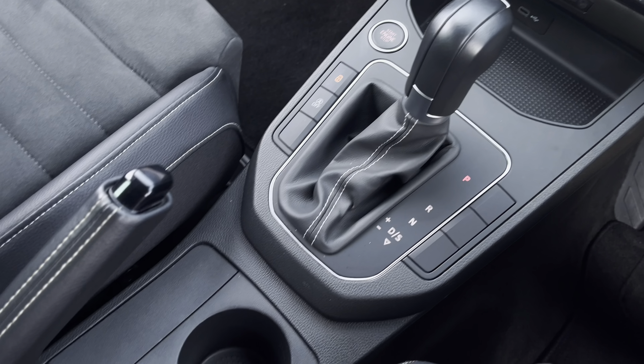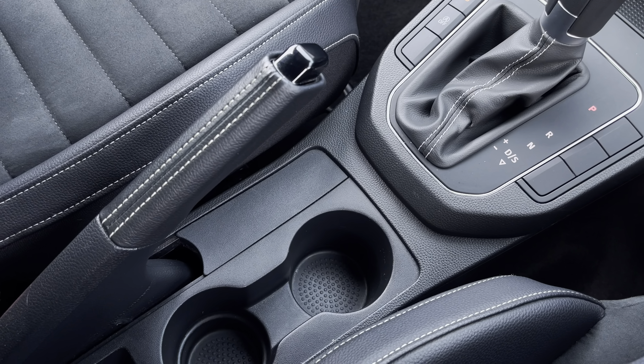Just behind we have the additional storage of twin cupholders and the stylishly finished leather gear shifter. This vehicle comes with a minimum 1 year manufacturer warranty, 1 year roadside assistance and much more.